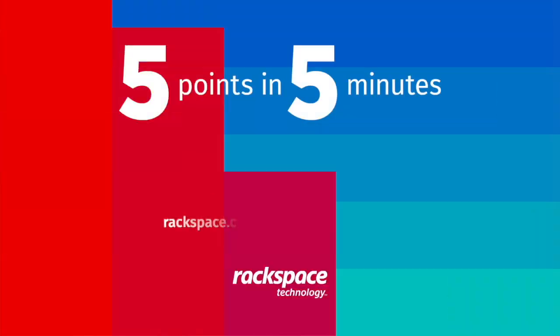Rackspace Object Storage provides a secure, reliable, and fully connected cloud storage service with transparent, no-surprises pricing. When combined with our high-performance RackConnect global network, customers can gain tremendous flexibility and save tons. To learn more about Rackspace Object Storage, just visit us at rackspace.com/cloud/object-storage.